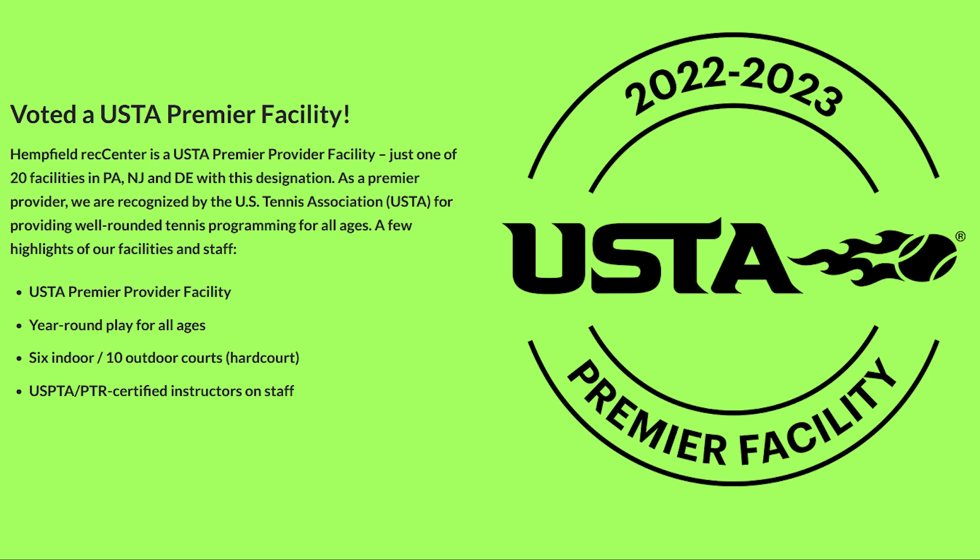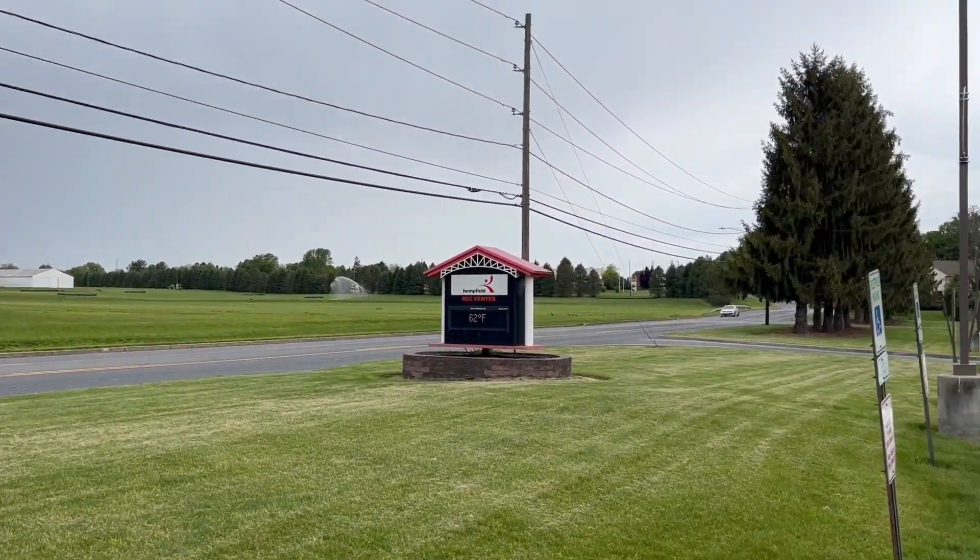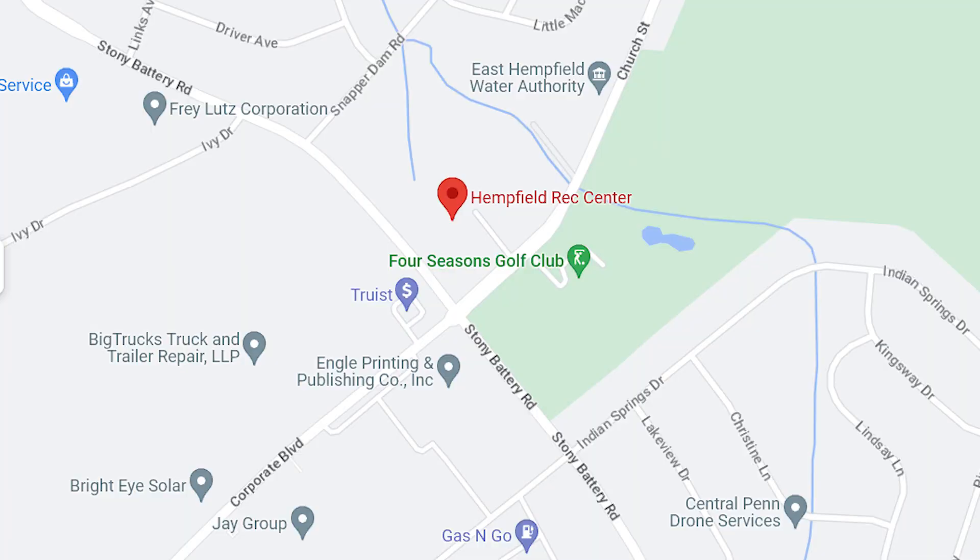The USTA Middle States awarded the Hempfield Recreation Center with a designation as a Tennis Premier Facility in 2022. Welcome to the Hempfield Rec Center Courts. The center is in Lancaster, Pennsylvania, along Stony Battery Road and Church Street, a few minutes from Route 283 and Route 30.